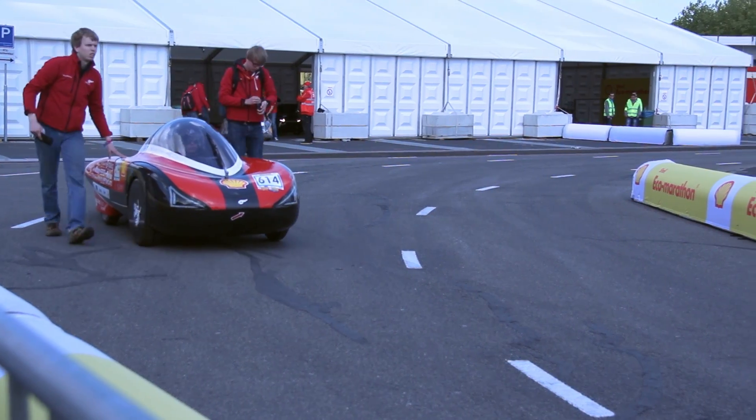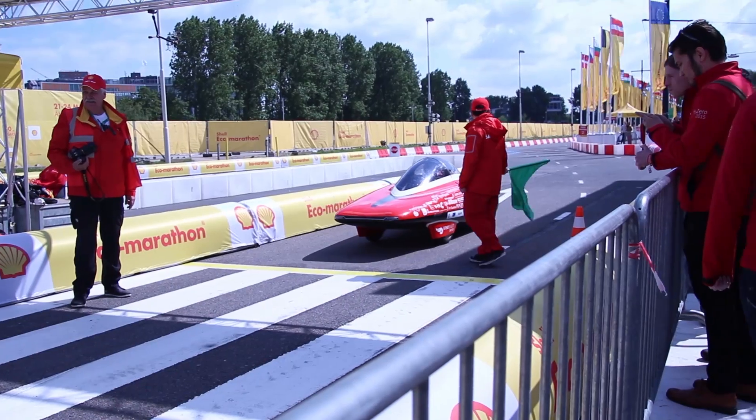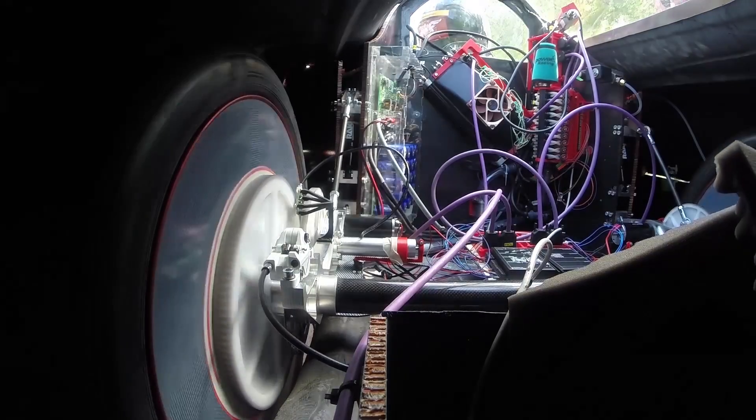After confirming that everything was running normally, we headed to the actual circuit. Here, our driver Avout Fissers was finally able to do several laps and get a good feel of the racing environment. These tests were very successful and valuable data was collected. This data was then analyzed back in our paddocks and further adjustments were made to the H20.